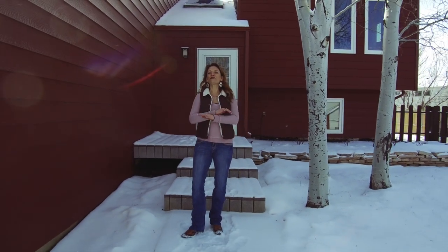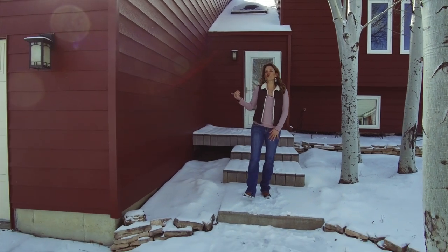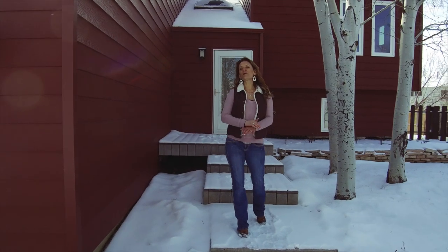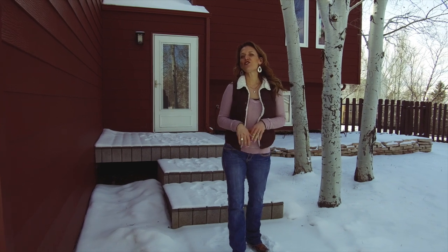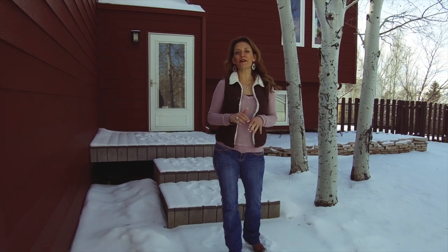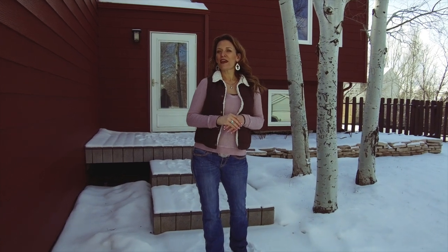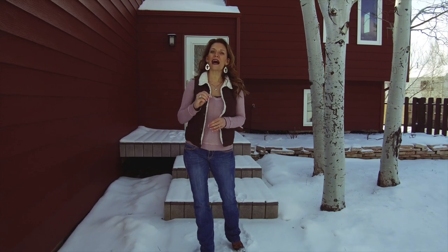This home will absolutely amaze you from the new steel siding, the newer roof, three bedrooms, two bathrooms. You can tell pride of ownership is all the way through this home. And this home has a private backyard with an amazing deck. You can see great views of the mountain that is absolutely stunning. This home will not disappoint you.